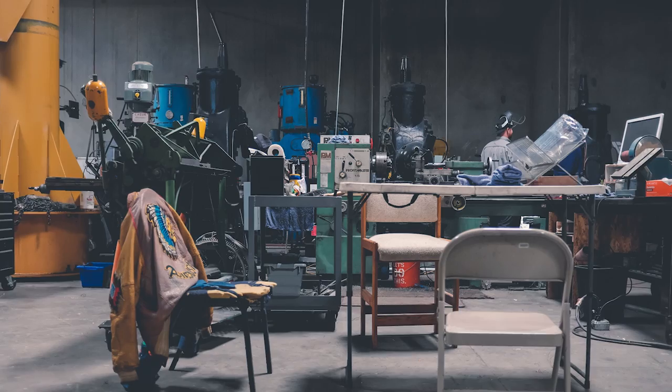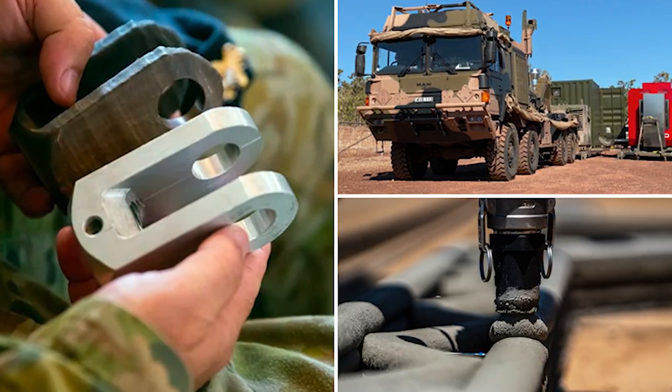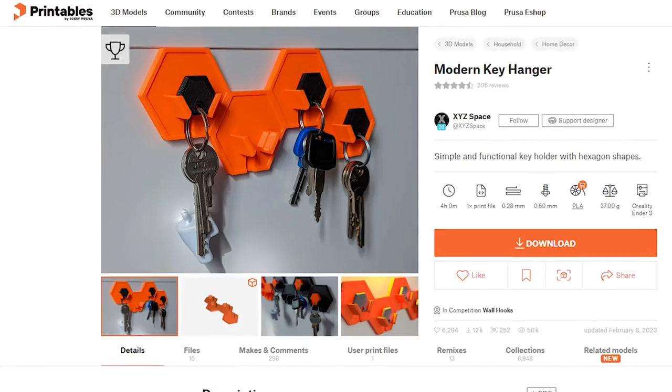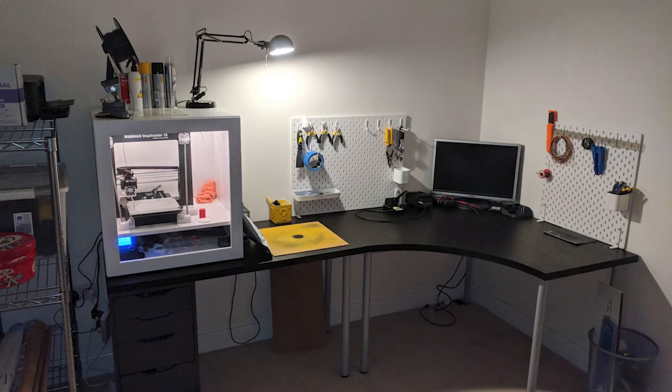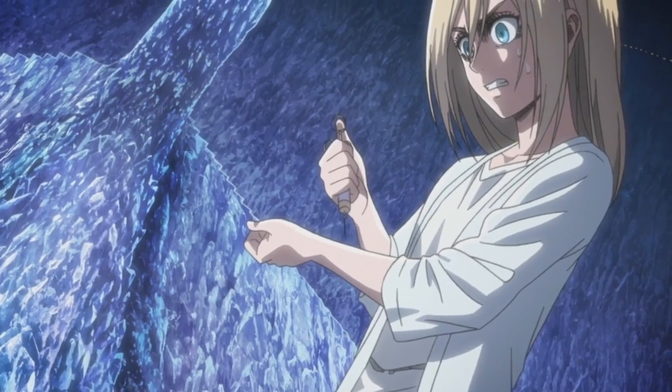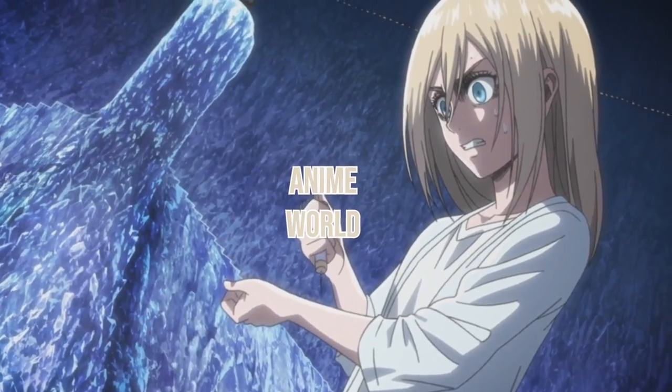3D printers. 3D printers are amazing. They're used in prototyping from the smallest of startups to large defense companies. They even allow everyday people to create useful items and solutions to improve their daily life from the comfort of their own bedrooms. From a weeb standpoint, 3D printers allow us to easily produce and physically inject the anime world into our own lives.